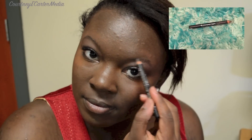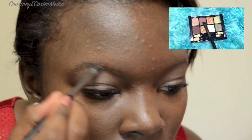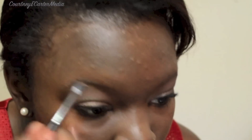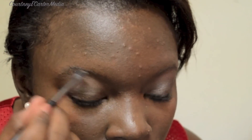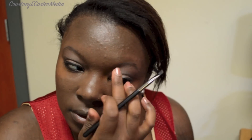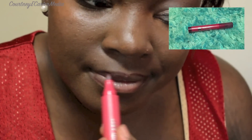I'm now filling in my eyebrows with a brow pencil by CoverGirl. I'm now adding in the same matte brown from my Sunbake Neutrals palette through my brows just to soften up the dark black color. And for my lips, I'm adding in a plum shaded lip stain by CoverGirl.